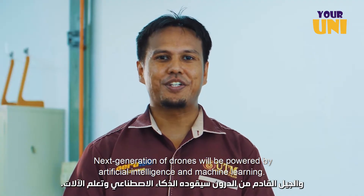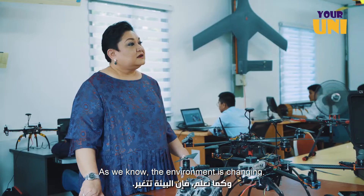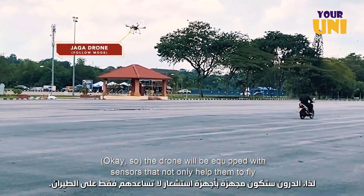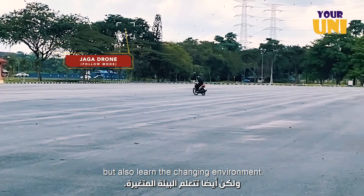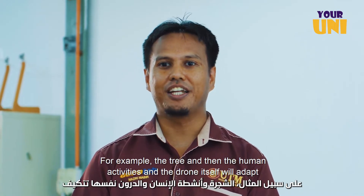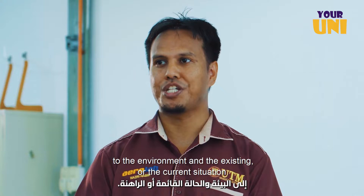And last but not least, something I'd like to emphasize — the application of drones in STEM education. The next generation of drones will be powered by artificial intelligence and machine learning. The environment is changing, and drones will be equipped with sensors that not only help them to fly but also learn the changing environment — for example, trees and human activities. The drone itself will adapt to the environment and the current situation.